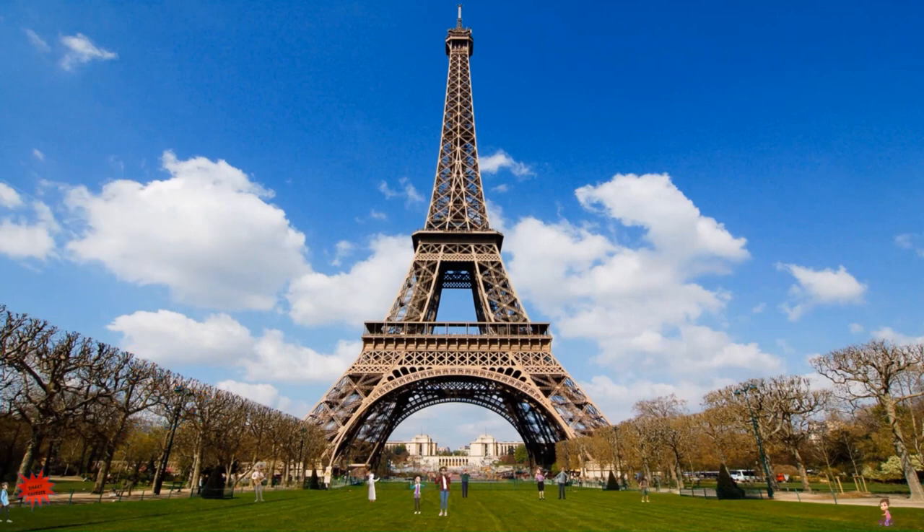Here we are near the Eiffel Tower. How are you Maya? I am okay, thank you. Where is Alex? Oh, here he comes. Where have you been, Alex? Hello Miss Junior, I was reading about the Eiffel Tower.